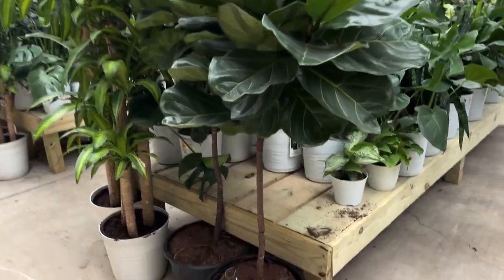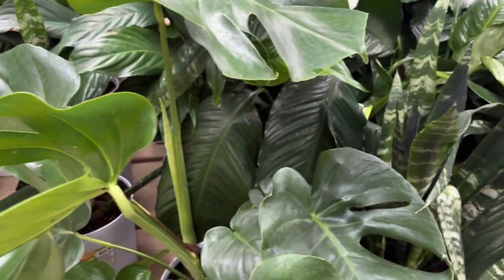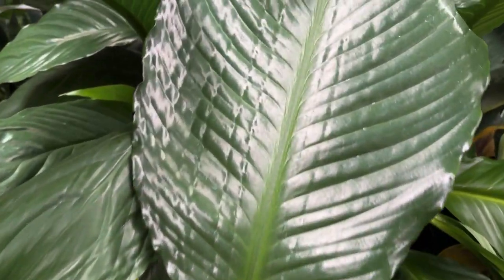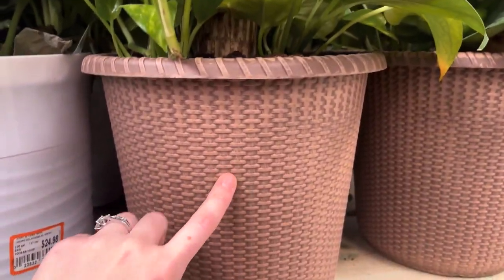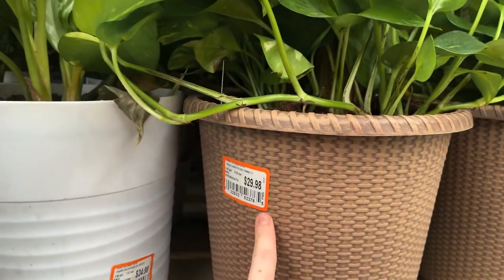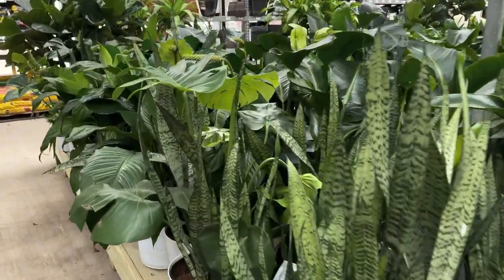We do have a really cute fiddle right here for $130.00. So we have our Sansevierias for $25.00. I do like how this cane plant is coming in this type of basket versus this one — it's a little bit more decorative. For $29.00, so roughly the same. But wow, look at these golden pothos. They're huge.